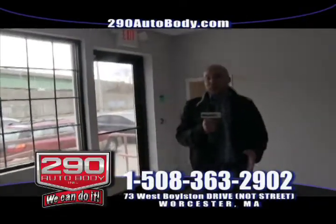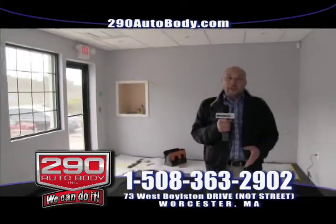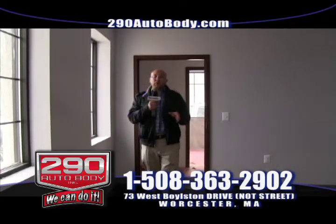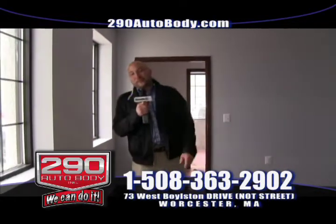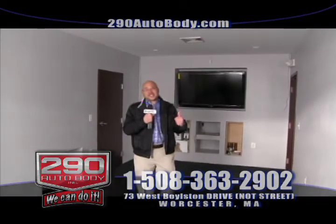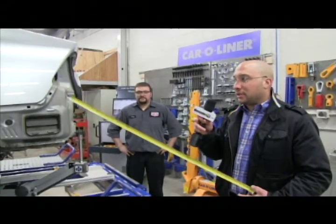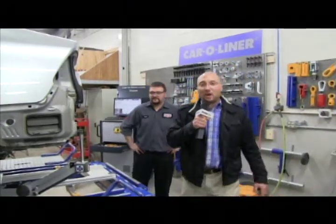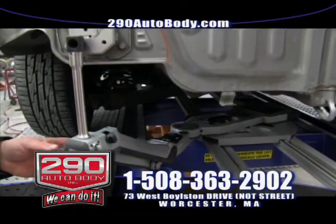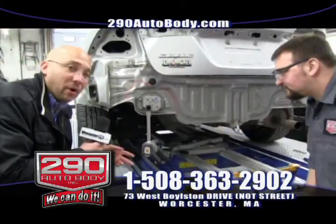I'd like to welcome you to the future offices of 290 Auto Body. As you look around, it's not complete yet, but it will be in the next several weeks. We're doing our best to make your auto experience the easiest and most comfortable this industry has to offer. Here at 290 Auto Body, we don't mess around — how many body shops do you know that have a 60-inch flat screen for their customers? In the old days, shops used equipment like this to measure, but not here at 290 Auto Body. It's done differently and a hundred times more accurately. And here we have our robotic arm measuring a vehicle. I'm going to have my technician Vinny explain how it works.